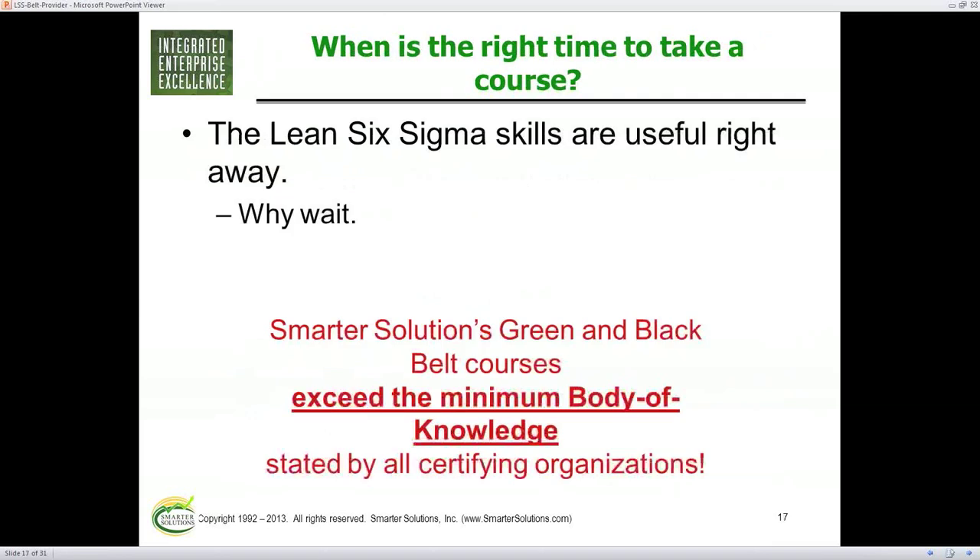These tools — Lean Six Sigma — are useful right away. Out of a class of about 10 or 15, after every week when students come back for the next week, I hear stories of how they fixed things and figured things out that weren't part of their project, because they've gained a new set of eyes to look at processes, to get a process view. The tools and analysis allow them to look at data and recognize what's going on.